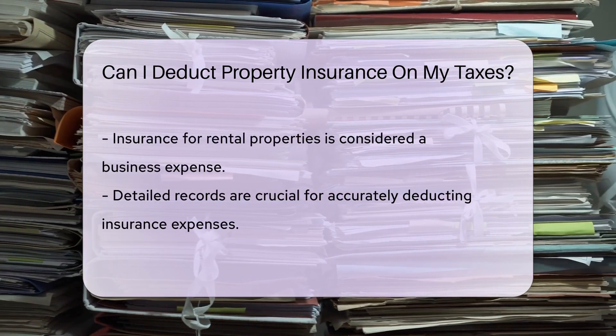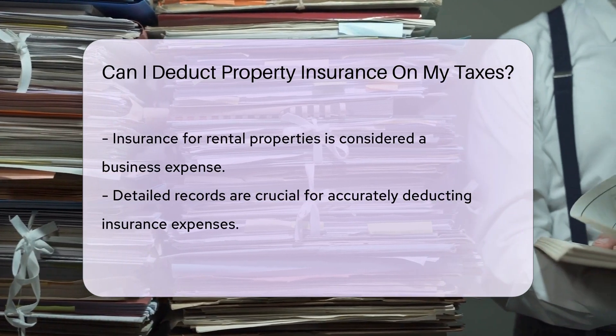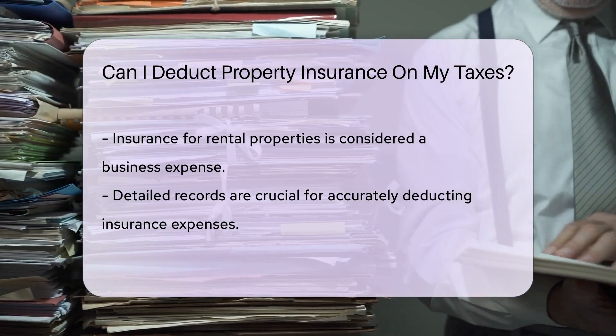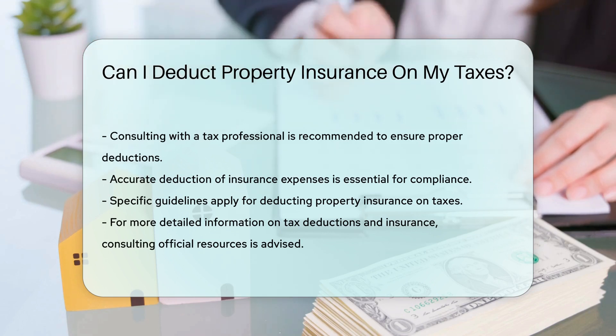It's essential to keep detailed records and consult with a tax professional to ensure you are accurately deducting insurance expenses on your taxes. For more information on tax deductions and insurance, visit countyoffice.org.